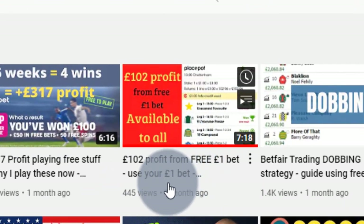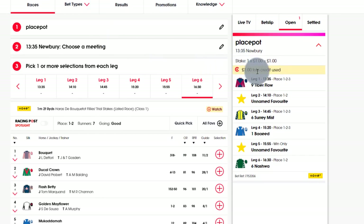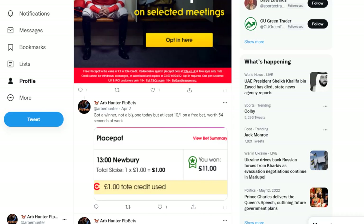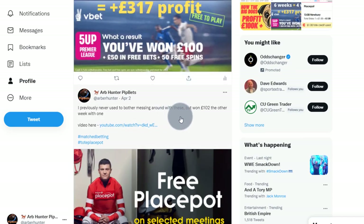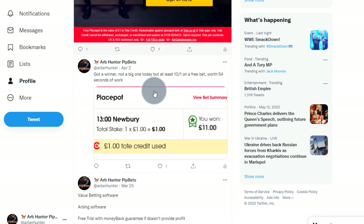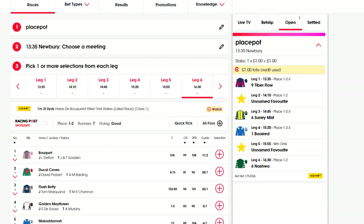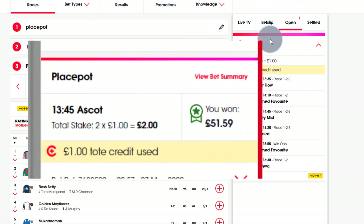I did post a video a month ago - I'll leave the link in the description - about how I won 102 pound from a free Tote Place Pot. I just placed my Tote credit today. The reason I'm making a second video about this is I've won this three times in the last six weeks. Granted I've been lucky, but when I won that 102 pound I posted it on Twitter because I also won some other money on the Five Up with V Bet. I had a purple patch and also won it again at the Tote Place Pot - I won 11 pound.